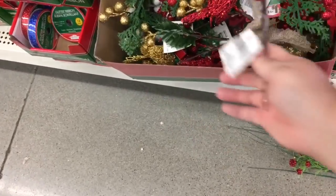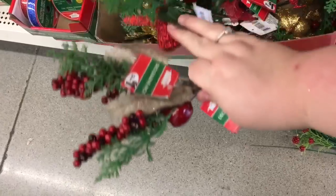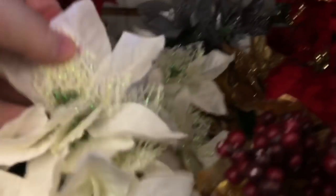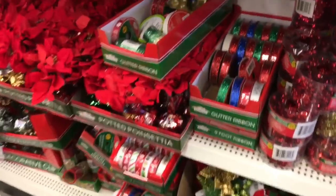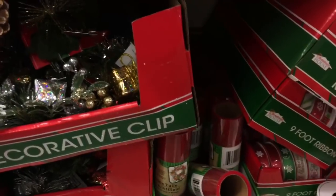And they have burlap. Look how pretty — it's a big blue. Ribbon. Birdies. I saw all these pine cone stems.